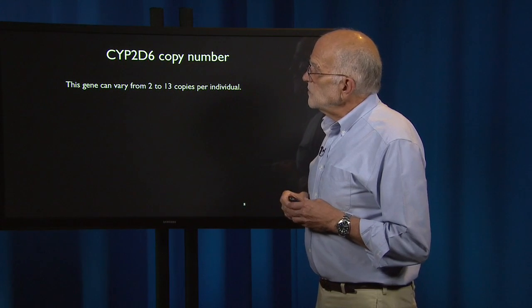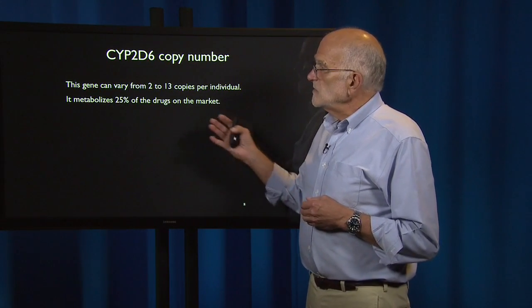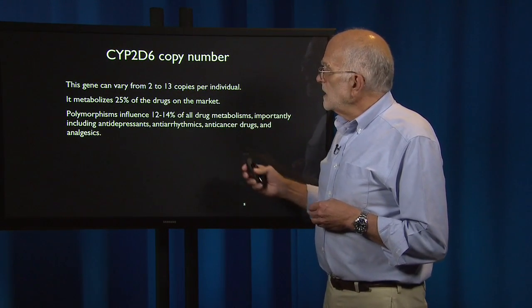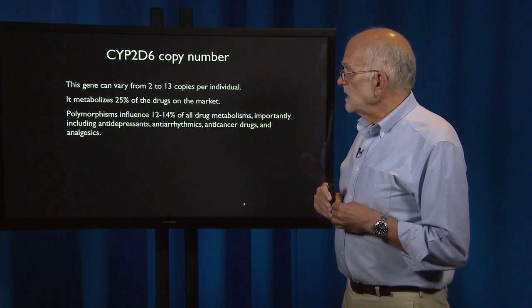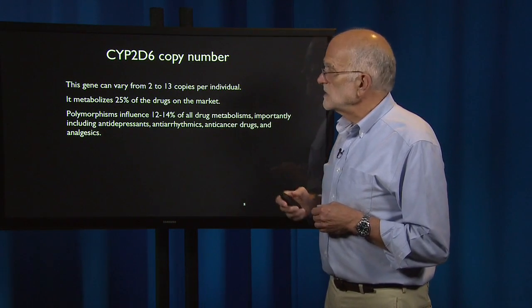Why is that important? The gene copy number can vary from two to three copies per individual. It metabolizes about a quarter of all drugs on the market. Its polymorphisms influence about 12 to 14 percent of all drug metabolism, including antidepressants, antiarrhythmics, anti-cancer drugs, and analgesics.